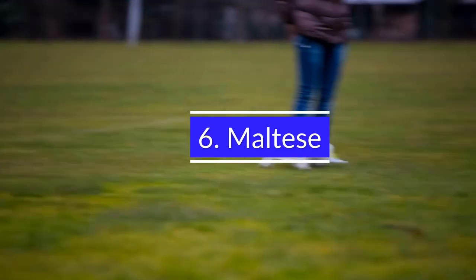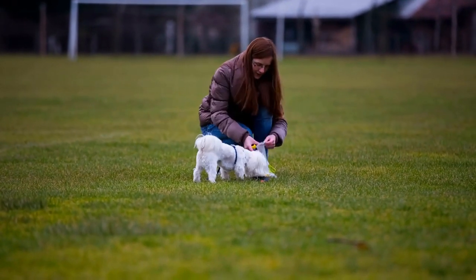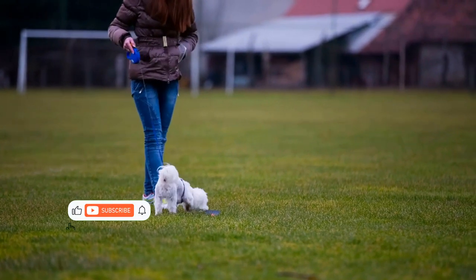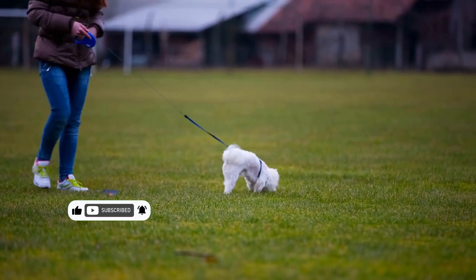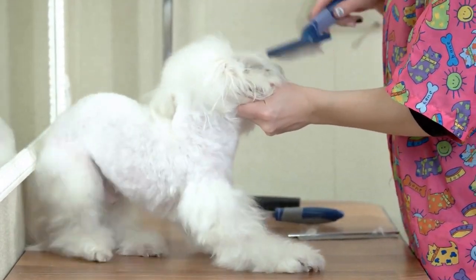6. Maltese. The Maltese is a small, lively, and highly intelligent dog. It is an active, healthy, and fun-loving companion with an energetic temperament and a strong character. The Maltese is a well-balanced, calm, and friendly dog with an ability to adapt well to most situations.